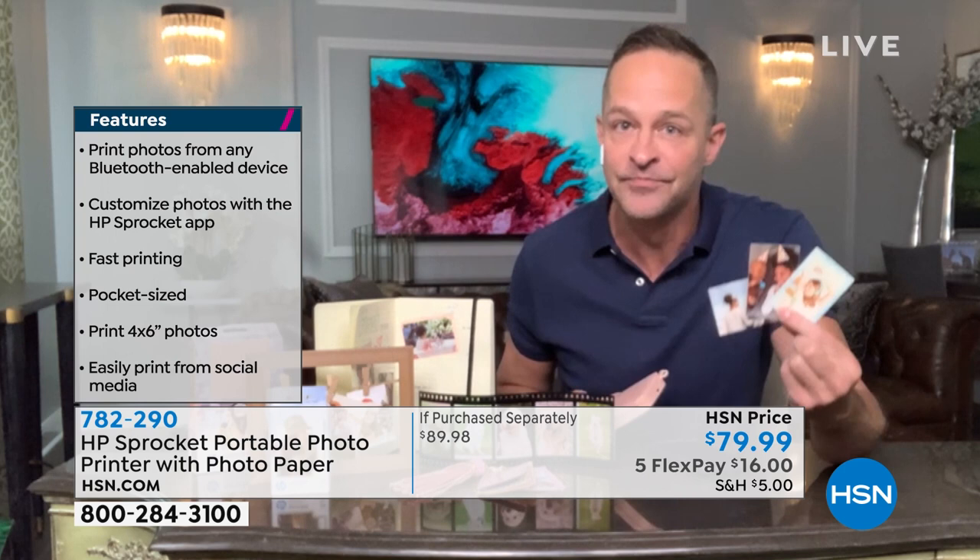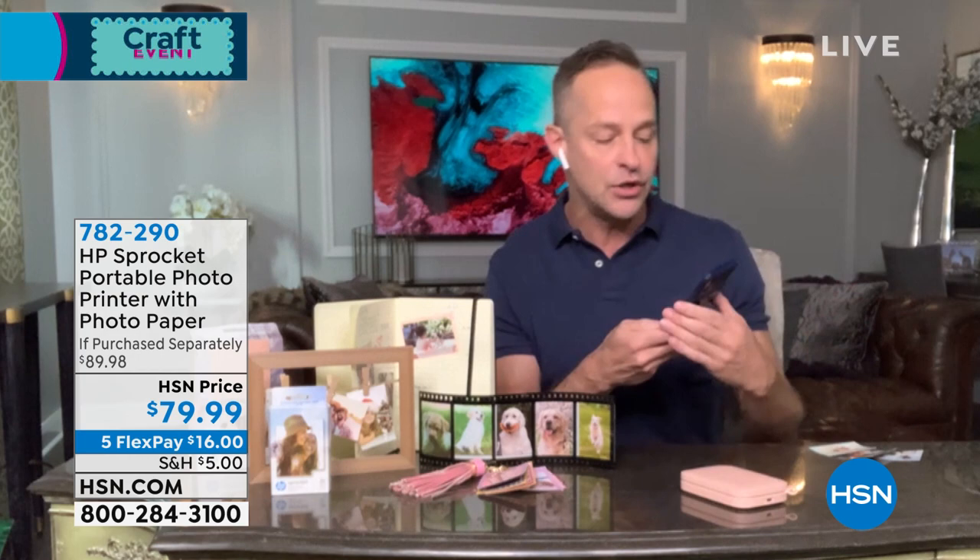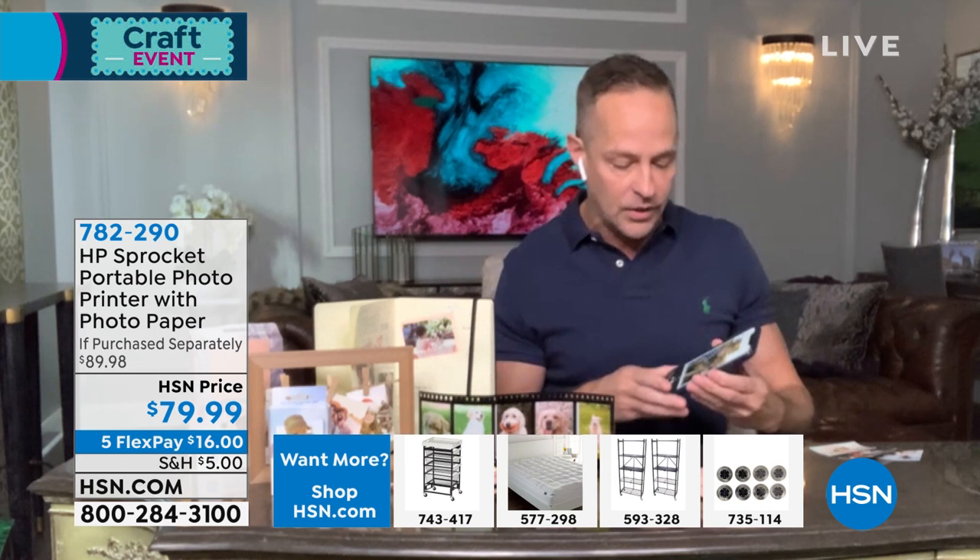Quick features: print photos from any Bluetooth-enabled device. Customize your photos with the HP app — the app is easy to use and so fun. Fast printing — it only takes about 40 seconds to print. They're pocket-sized and sticky-backed as well. You'll be printing 2x3 photos really easily, and you can print from your social media too. I'm going to open up the HP Sprocket app. I've got a picture here all ready to go — just choose any picture from your phone or from your social media.